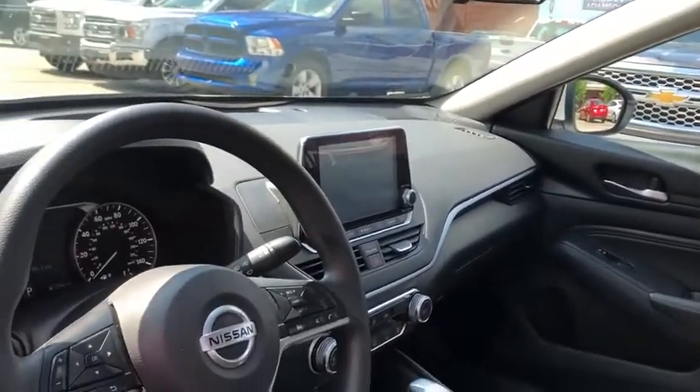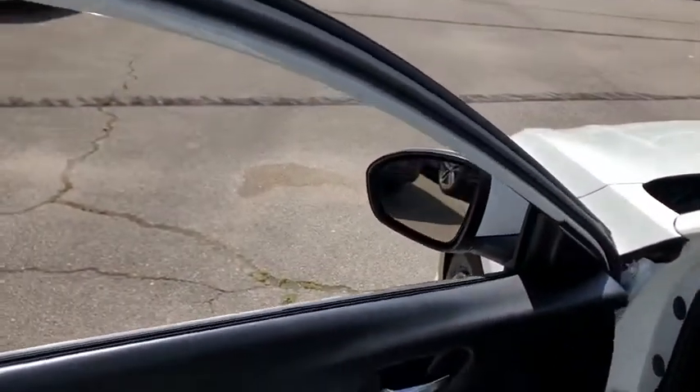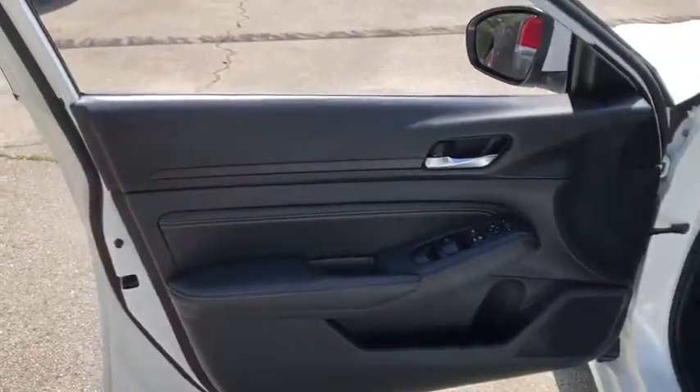Stability control, Bluetooth, power steering, adjustable steering wheel, four-wheel disc brakes, keyless start, cruise control, AM-FM stereo radio.